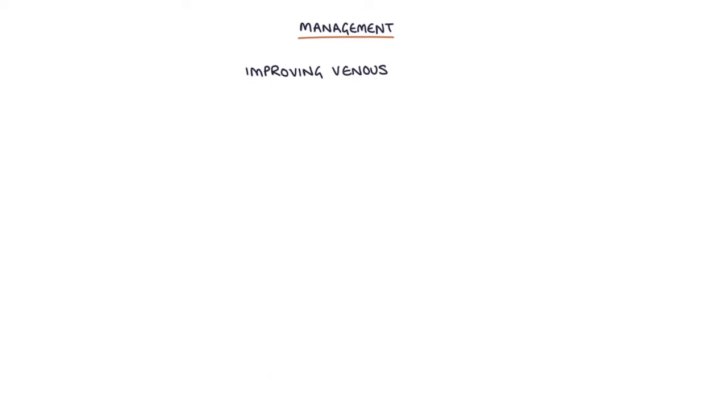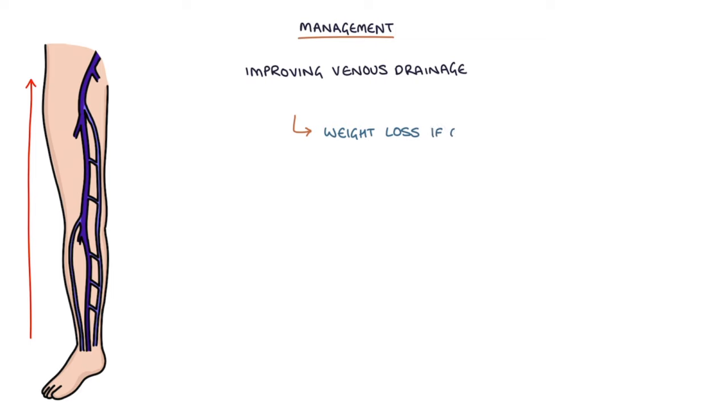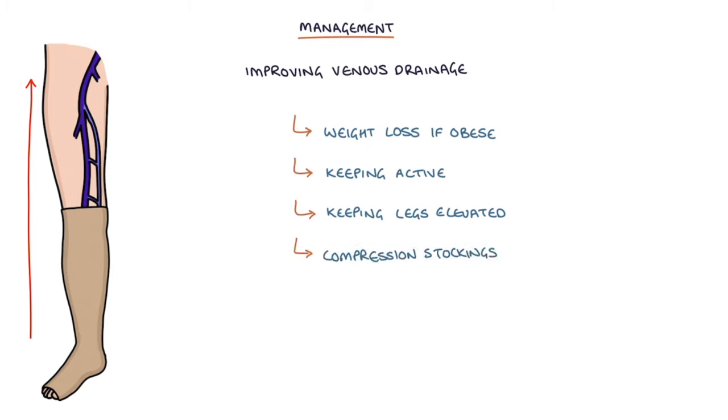Improving venous drainage to the legs involves weight loss if the patient is obese, keeping active, keeping the legs elevated when resting, and the use of compression stockings — although arterial disease needs to be excluded before using compression stockings, using an ankle brachial pressure index.